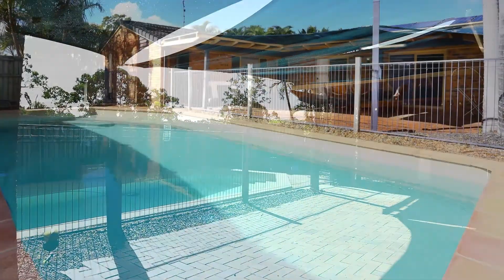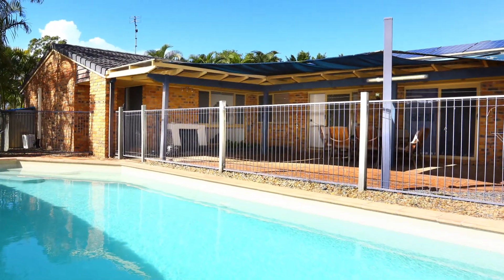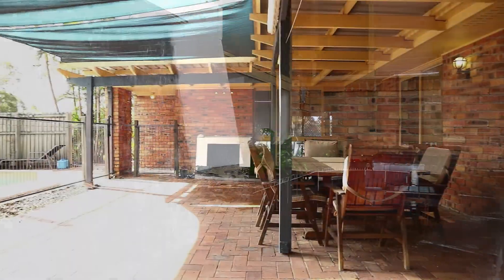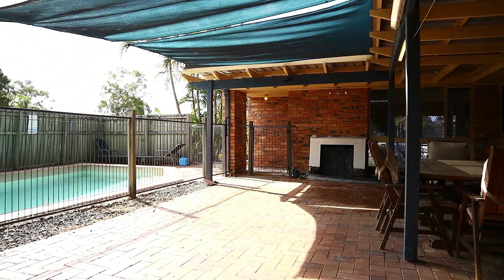You can just sit back and relax with easy access to the M1 and close to schools and parks, with only a short drive to major shopping centres. This property is suitable for any family.